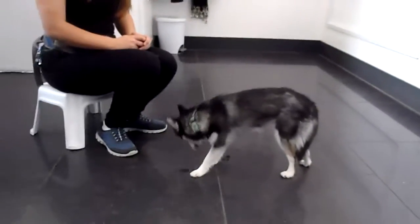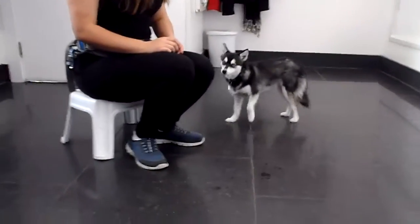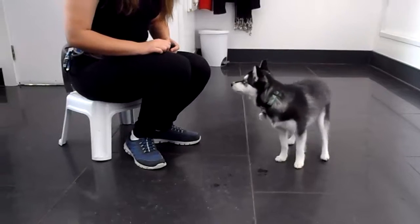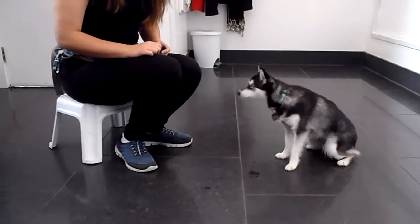We have Willow here at the Pet Shop Boys, and this is her first pet project. She's working with Jessica today. Miss Willow's been working on a touch. What this looks like is Jessica's going to put her hand out, and Willow's going to touch her target with her nose.